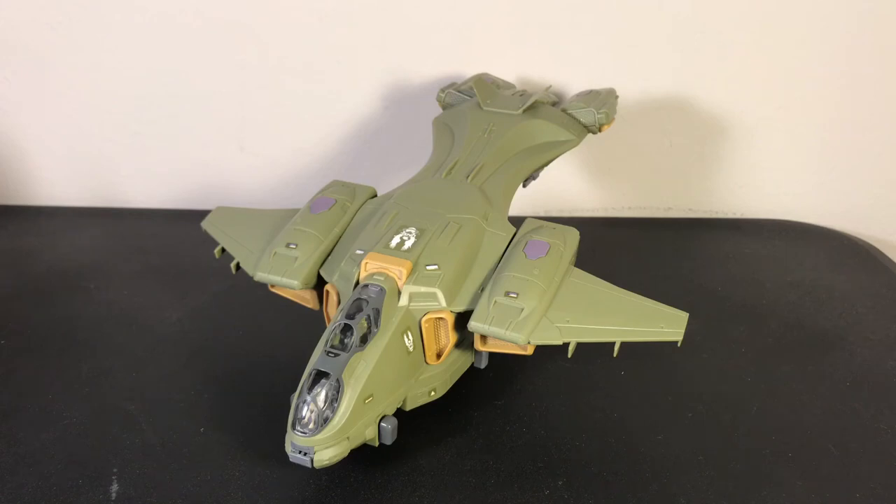Hello everybody, I am CrystalClear101. Welcome back to the channel. This is not going to be a review. I'm actually doing something different on this channel. I figured I'd do something that might be a little more interesting and a little more fun — a size comparison.